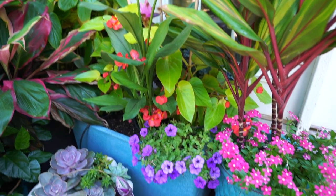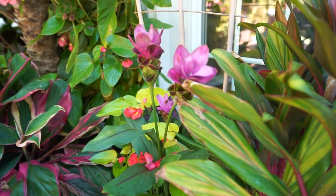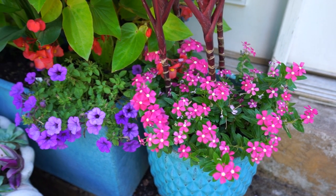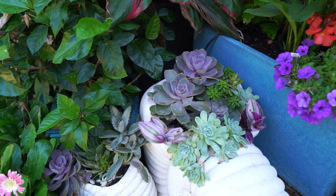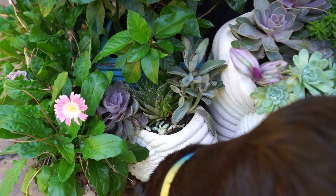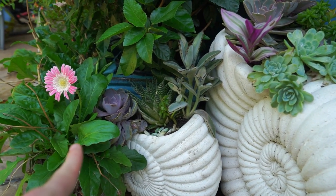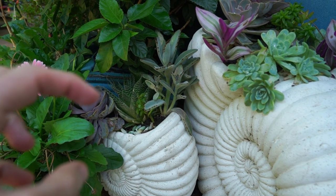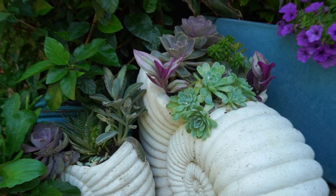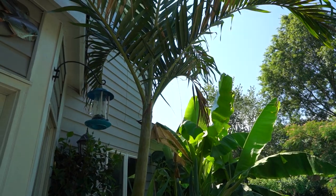That chartreuse green with the purple from the supertunia vista indigos down below and the curcuma gingers up there — I like the way those colors go with each other. Not much to report with any of the cordylines; they're all happy, pretty sturdy plants. The catharanthus they're underplanted with are doing well. The succulent seashells seem good. The donkey's tail sedum morganianum that was potted under there is no more because of labrador tails — I didn't really think that one through.